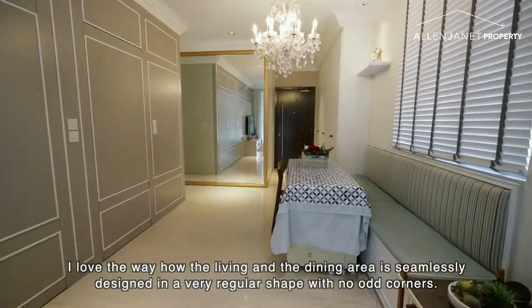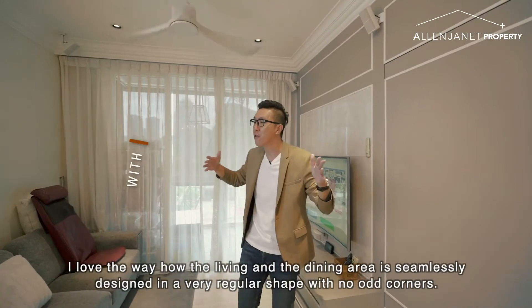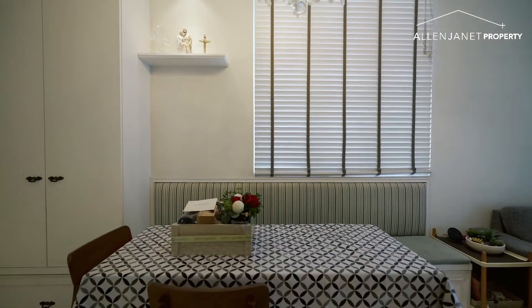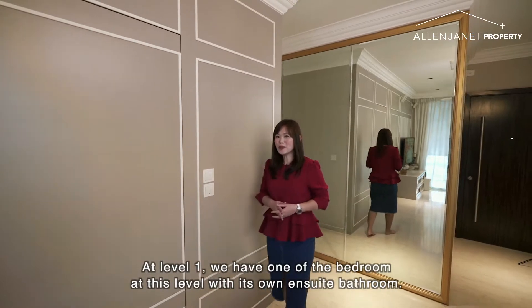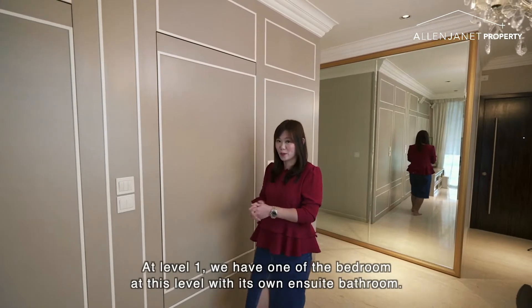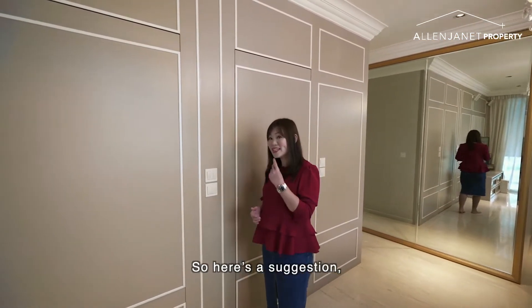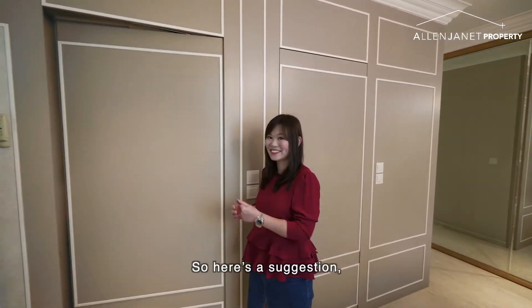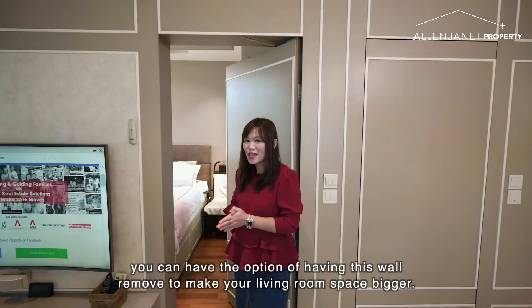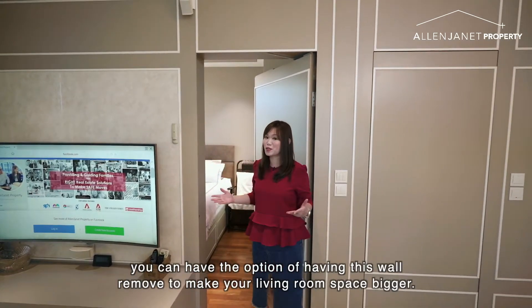I love the way how the living and the dining area is seamlessly designed in a very regular shape with no odd corners. At level 1, we have one of the bedrooms at this level with its own ensuite bathroom, while the other two bedrooms are on the upper level. For those who prefer to have a larger living space, you can have the option of having this wall removed to make your living space bigger.